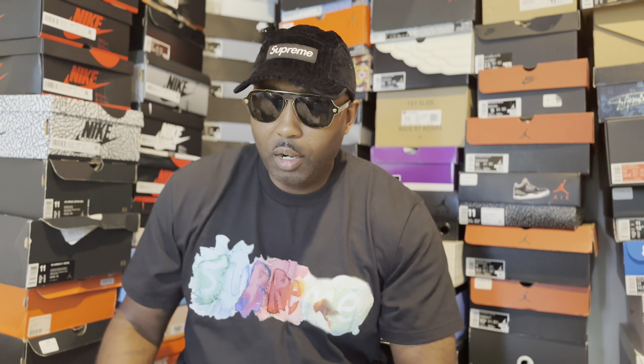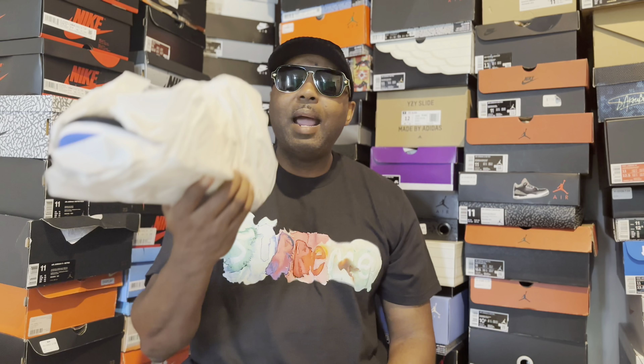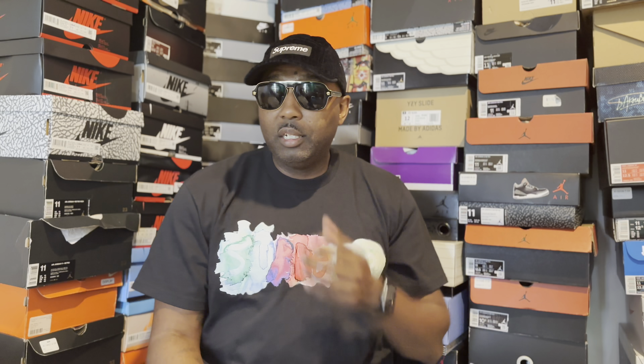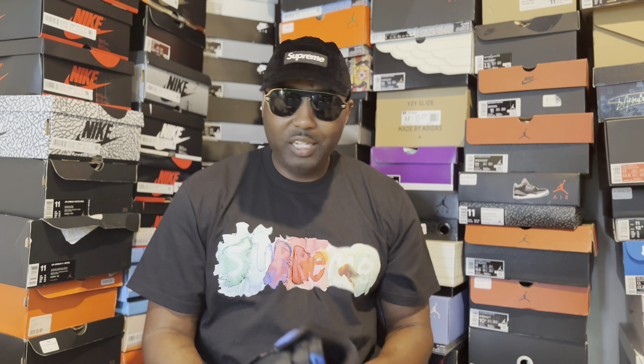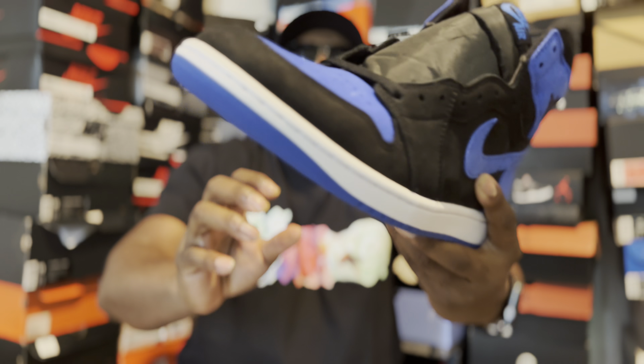Then another OG classic came out in the Reimagined theme — the White Cement 3, another classic. It's got the Nike here on the back tab, the sail colorway on the back tab — just a very clean shoe. I had to have it. This is actually the only shoe I've worn out of my Reimagined collection.